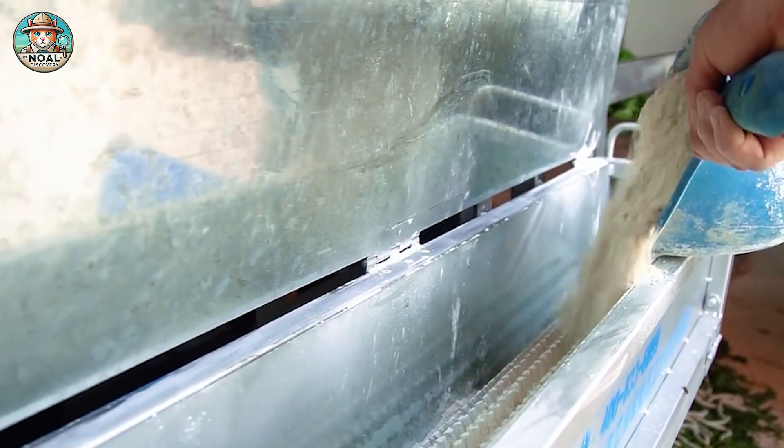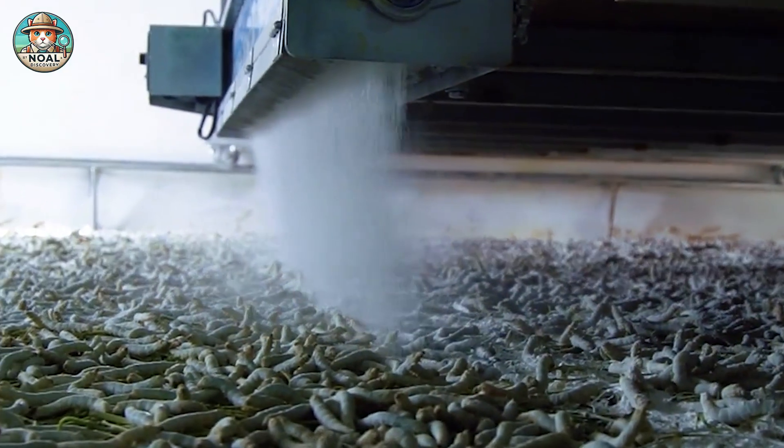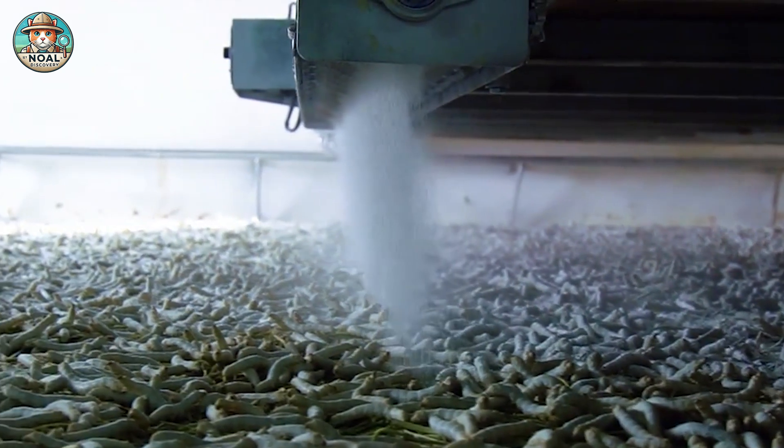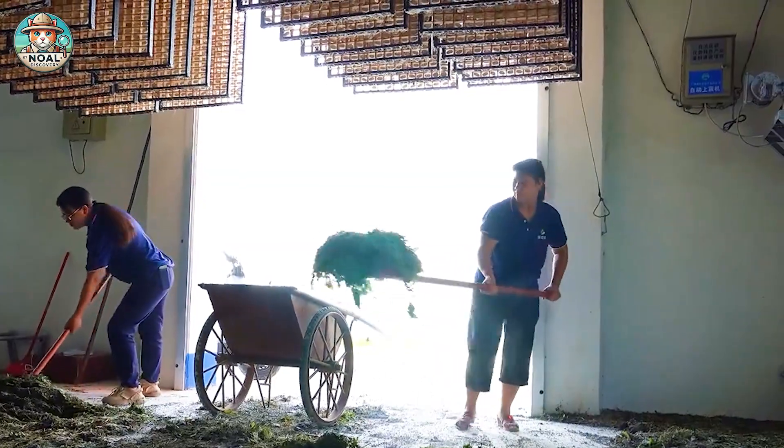Chinese farmers use lime powder to disinfect silkworm rearing areas and maintain suitable pH, keeping the rearing environment clean and safe, facilitating healthy silkworm growth and high-quality silk production.